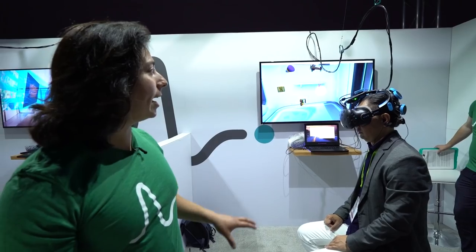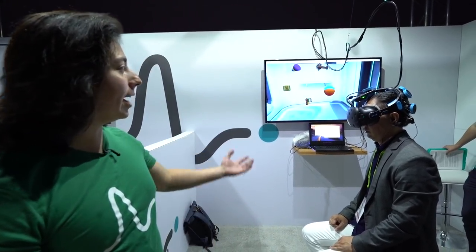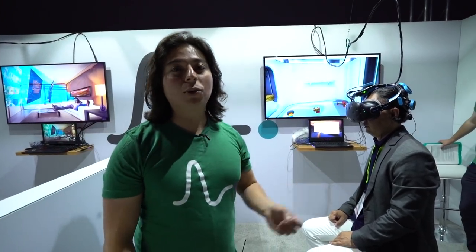The system that he's going through right now uses just brain activity. He's able to focus his attention on a specific item and it comes to him. Afterwards he's going to be doing an actual gameplay demo.